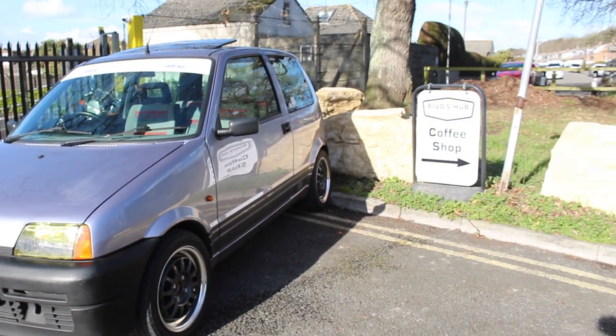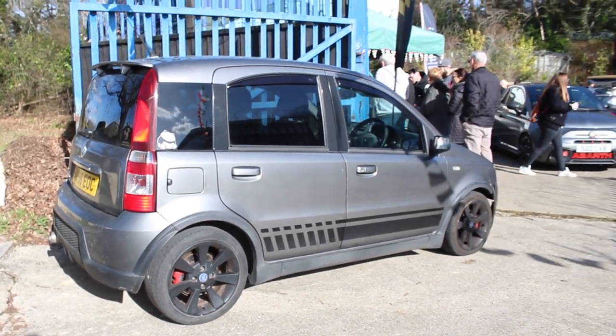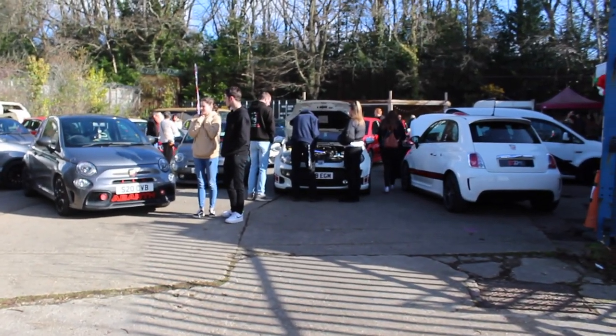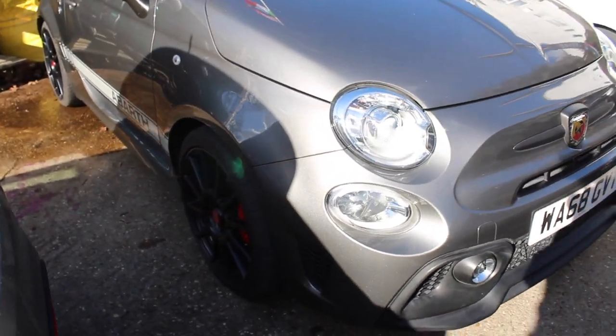That is placed next to the Revo's Hub sign out the front. Here is the 100 horsepower car which I believe belongs to one of the admins — you would have seen this in the previous video. We've got the nice Italian colored balloons there, and a couple of Abarths here. This one first of all looks like a 595.